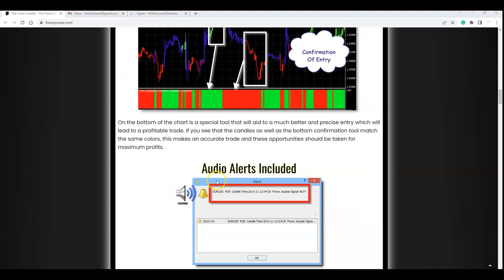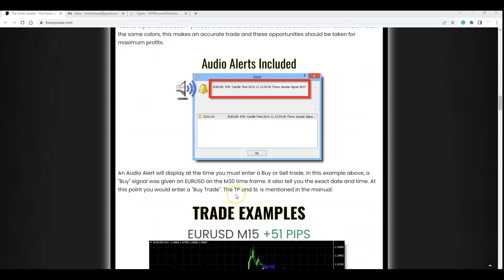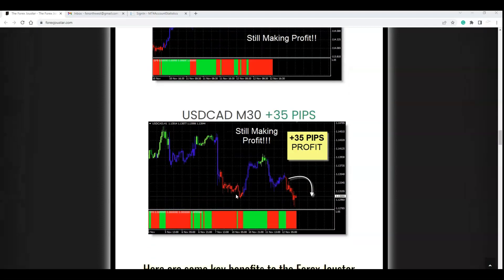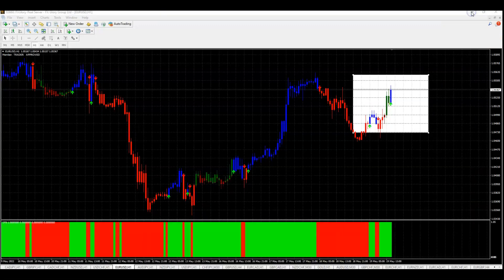It's really simple, audio alerts included. So if you're not at your computer, you'll get an alert and you can see if there's a trade to take. As long as the trade signal generates and it matches the color in the bottom, then it's a valid trade.